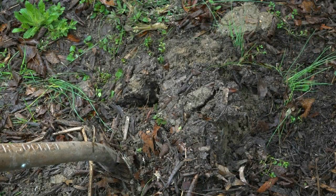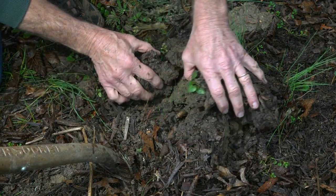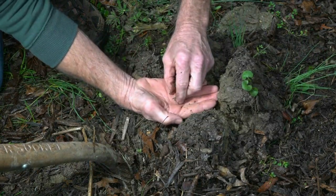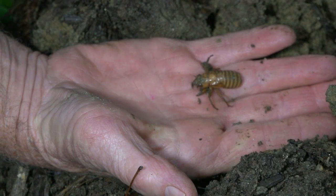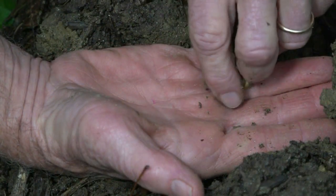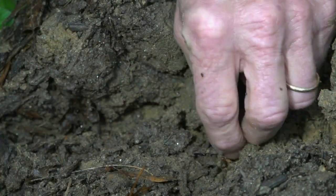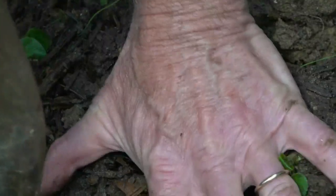In locations where they will emerge, you can visit brood 14 cicadas by carefully turning the soil with a shovel. After your visit, please return them to the soil and gently cover them with earth so they will emerge with the rest of their brood mates later in spring.